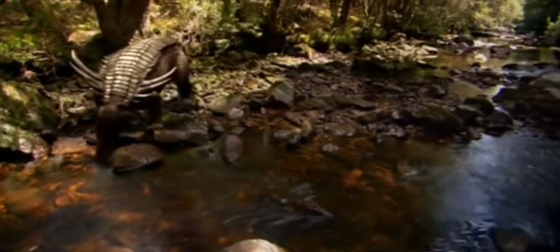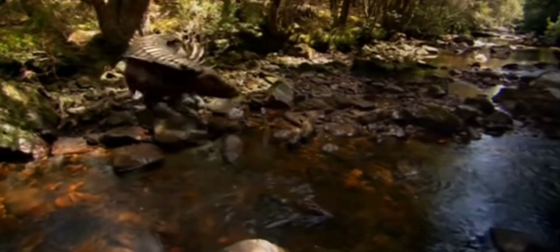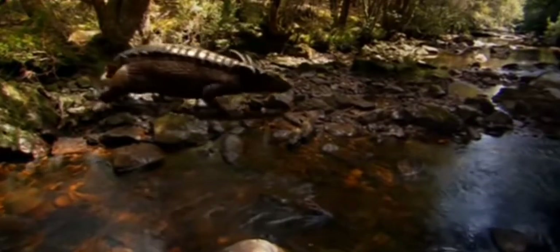The mastosuchus is fair game for a worthy predator, but it's too much for coelophysis.